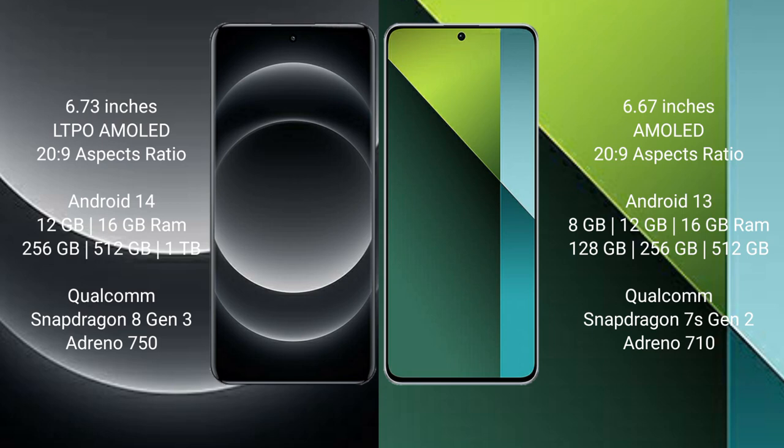Xiaomi 14 Ultra comes with 12GB or 16GB RAM and 256GB, 512GB, or 1TB internal storage. It is powered by the Qualcomm Snapdragon 8 Gen 3 processor with Adreno 750 GPU.